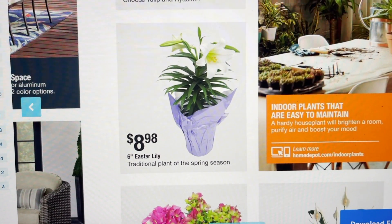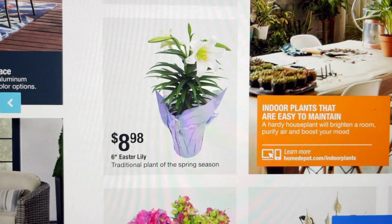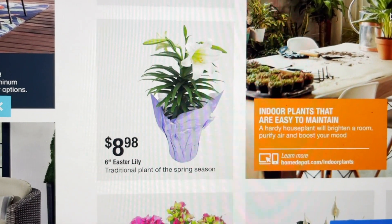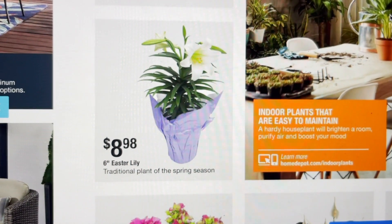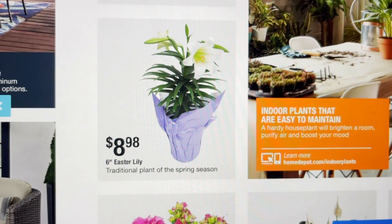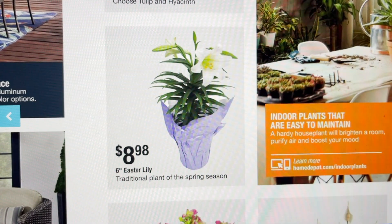Hey guys, Beck's Bargains here, and here is your Beck's Bargain of the day. Easter is right around the corner, and if you are looking for a bargain on an Easter lily, head over to Home Depot. Right now you can get a six inch Easter lily for just $8.98. There is no coupon needed to get this deal, so make sure you head on over to Home Depot and pick up your lily.